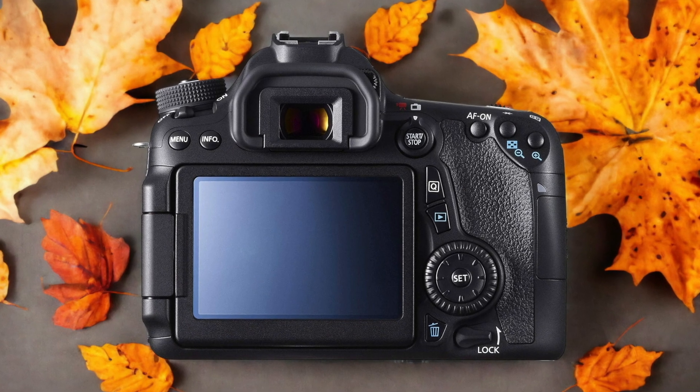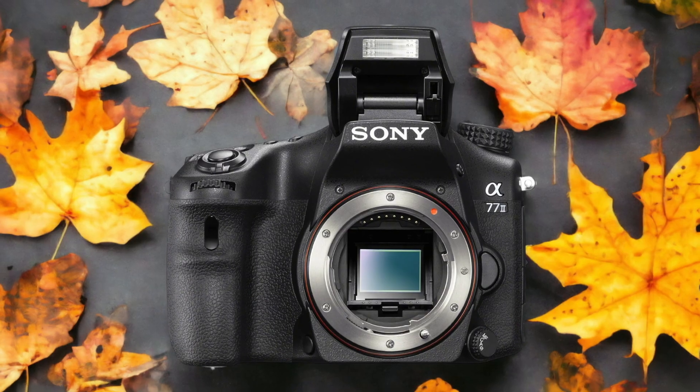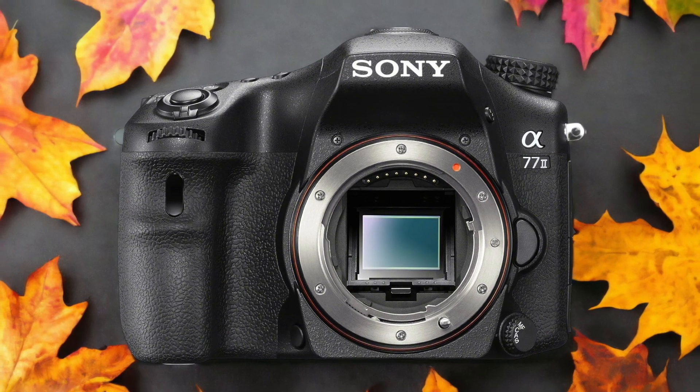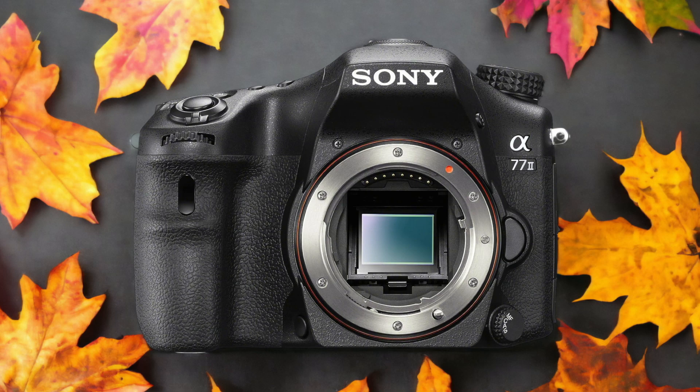The Sony A77 II and the Canon 70D are two digital cameras that were officially introduced respectively on the 21st of May 2014 and the 31st of October 2013. Let's take a look at how their specs compare to each other.